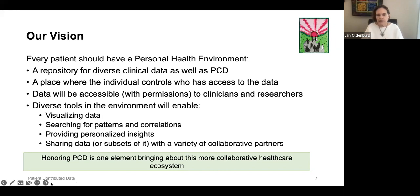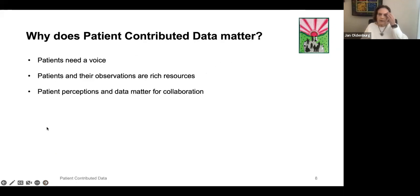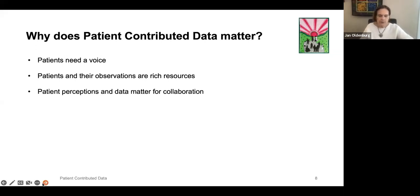We also see in that environment a diverse tool set that would enable visualizing the data, searching for patterns and correlations, providing personalized insights, and sharing all of that within an environment of collaborative partners. We really believe that honoring patient-contributed data is one of the ways we can bring about a more collaborative healthcare ecosystem, and that has benefits for everybody involved. So, why does this matter? We really believe that patients need a voice, that patients and their observations about their health are a rich resource, and that data and perceptions matter deeply for collaboration.